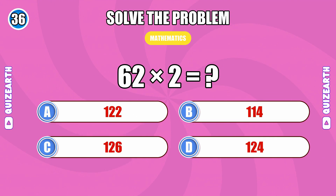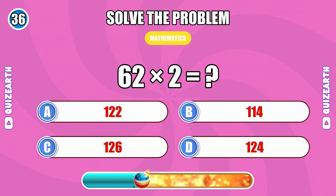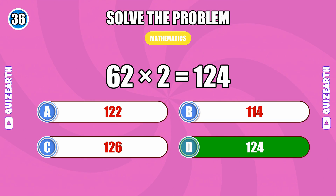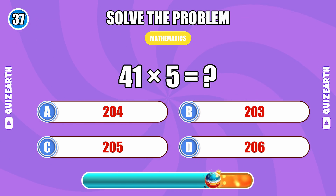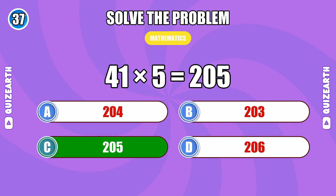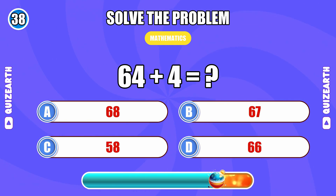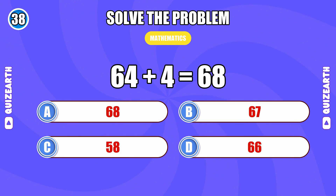What is the result of 62 times 2? 124. 41 times 5... 205. 64 plus 4... 68.